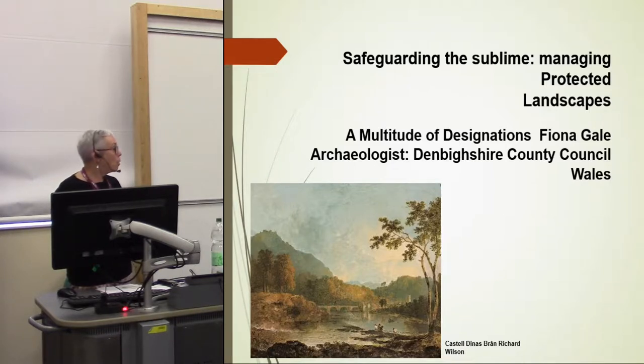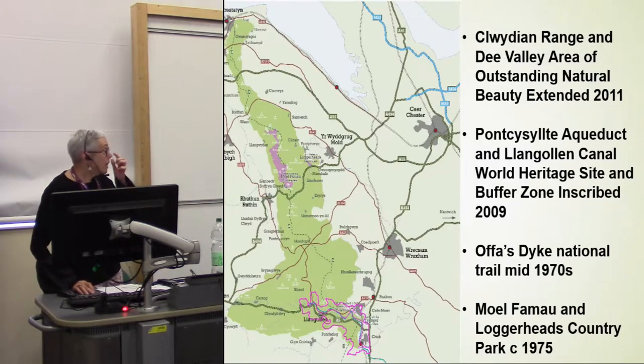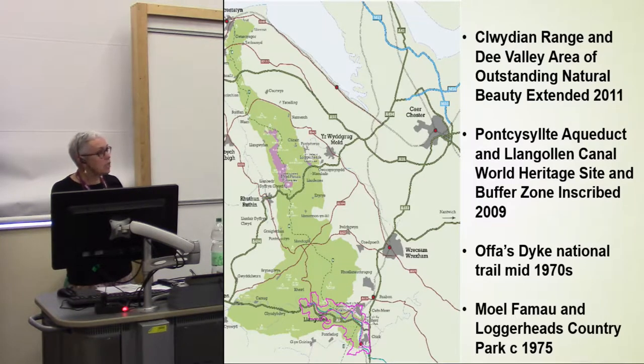What I'm going to do this morning is to show, by a series of practical projects developed in the area, how — in an area where there's not that many people and not a lot of money — we can actually make quite a big difference to the historic environment. The area, as you can see on the map with Chester just into Wales in the north, has a big green blob which is an AONB — Area of Outstanding Natural Beauty — a category 5 landscape, the same as national parks. This particular one was extended six years ago. There's a World Heritage Site — the purple bit at the bottom — a very narrow canal World Heritage Site with a buffer zone around it, inscribed in 2009. There's a national trail and country parks.